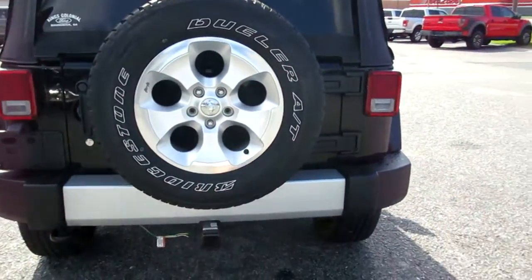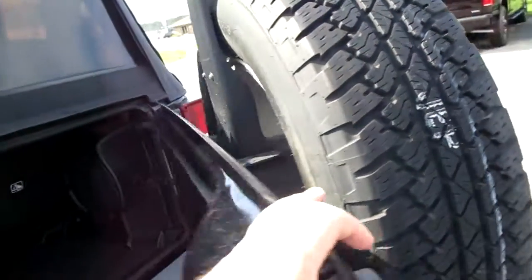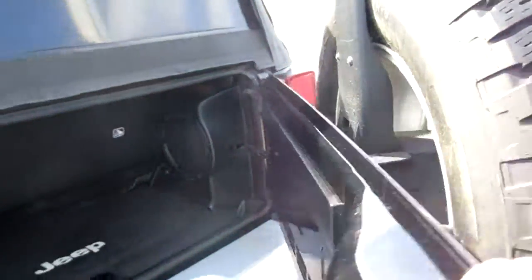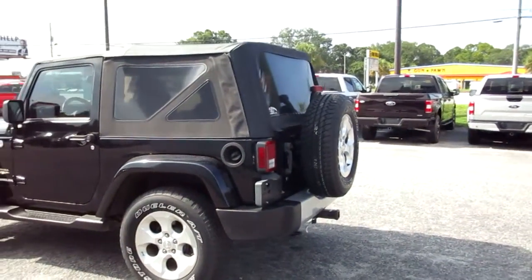It does have a tow hitch and the full-size 18-inch rear tire on the spare, but the old-school opening rear hatch here. You can undo this vinyl back window. It also has tow hooks on the corners of the vehicle.